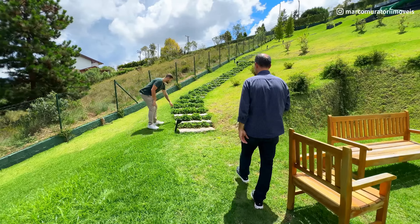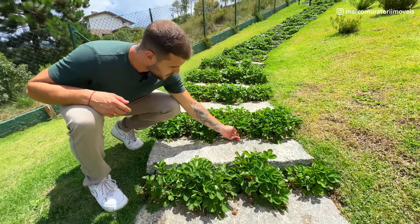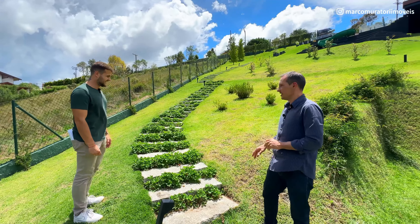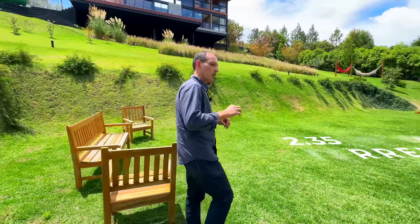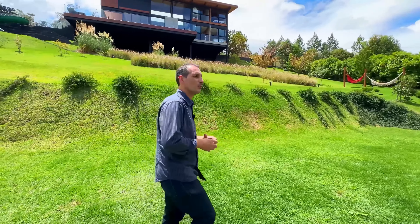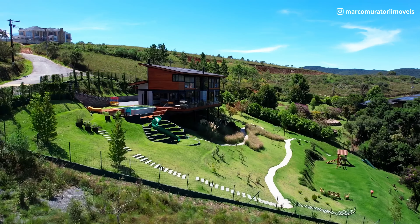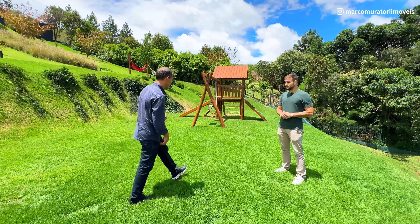Olha esse detalhe: eles tiveram o cuidado de colocar morango aqui nessa escada, daqui até lá em cima, tudo carregado de morango. Nós estamos falando num terreno de 2.350 metros quadrados, todo gramado, todo ajardinado, todo cercado com alambrado baixinho. Se você tiver pet, pode soltar. E o cuidado que está esse jardim, essa grama — realmente caprichado.